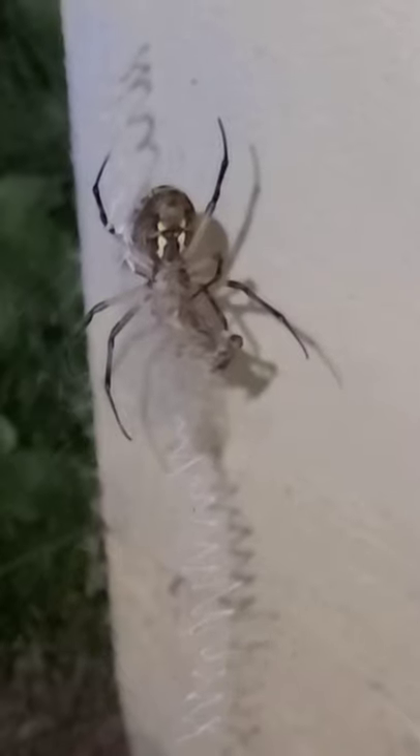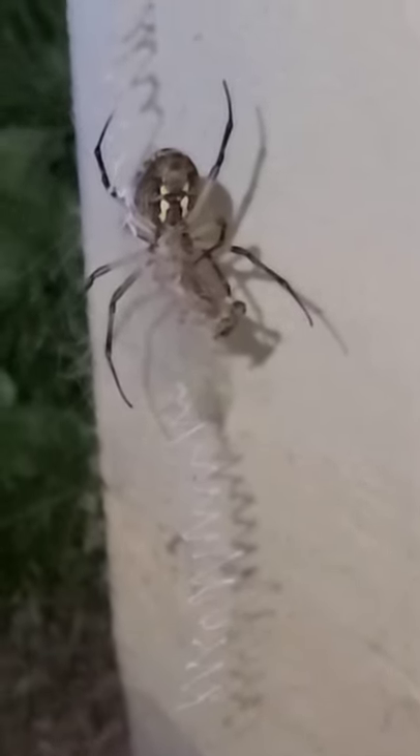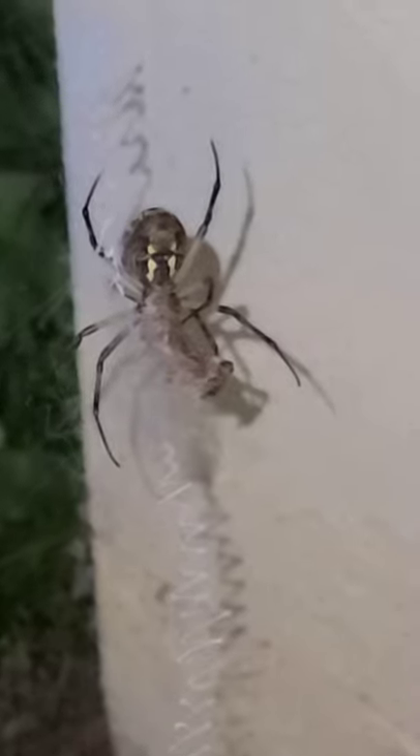I want to give y'all a quick update on my spider. I got two of these things — one in the front, one in the back — but this one looks like it got something. This is a writing spider, also called a South Carolina zigzag spider, black and yellow spider, or something else like that.